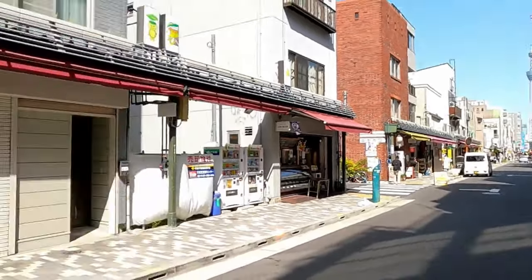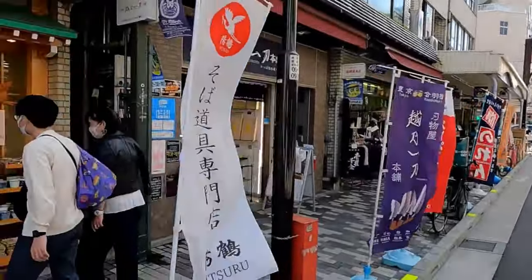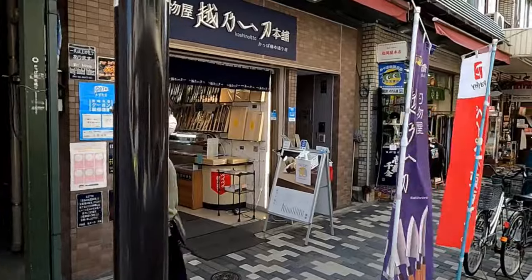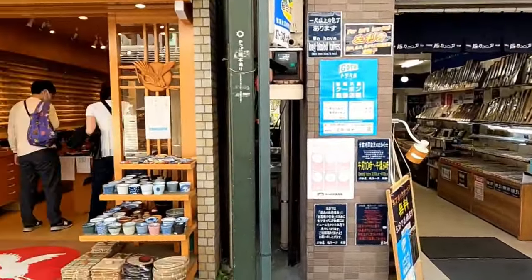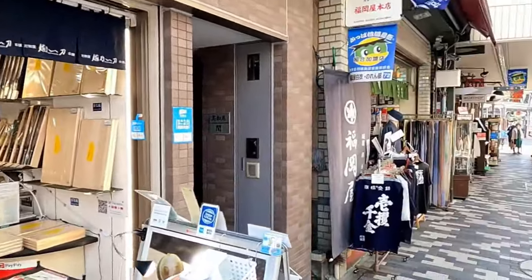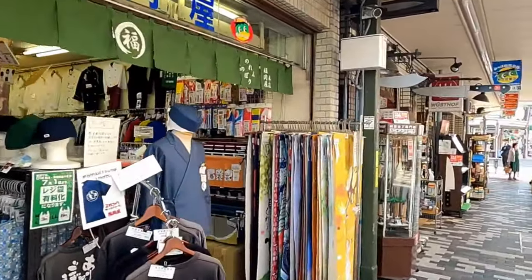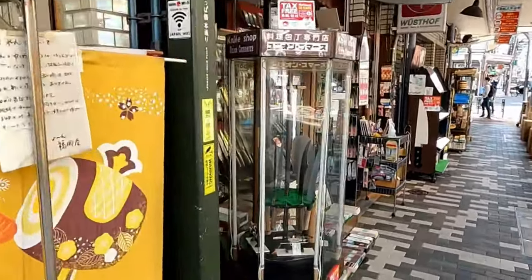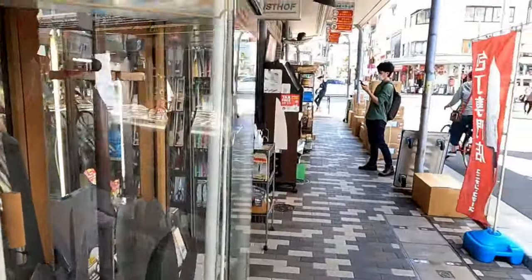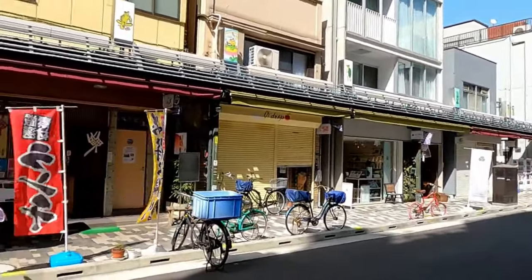Kappabashi is located between Asakusa and — yes, you can see the Sky Tree — and Ueno, which is somewhere down there. I am on a side street here and there are a few stores I wouldn't mind checking out. You've got a lot of Japanese stores here that sell traditional Japanese crockery, some amazing knife stores, and cutting boards.